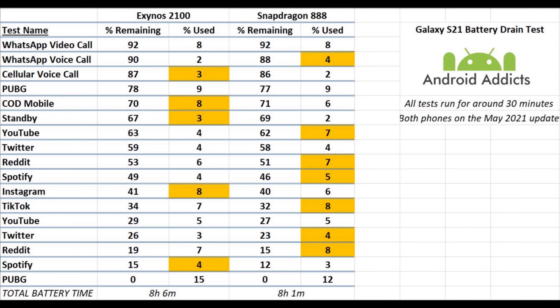Going down the list: the WhatsApp video call used the same amount for both — 8%. The voice call: Exynos used 2% whereas Snapdragon used 4%. Standard cellular call: Exynos used 3%, one percent more than the Snapdragon. PUBG: both used exactly the same — both were on smooth and extreme settings. COD Mobile: Exynos used a couple percent more than the Snapdragon. Standby: Exynos used 3% whereas the Snapdragon only used 2% in half an hour.